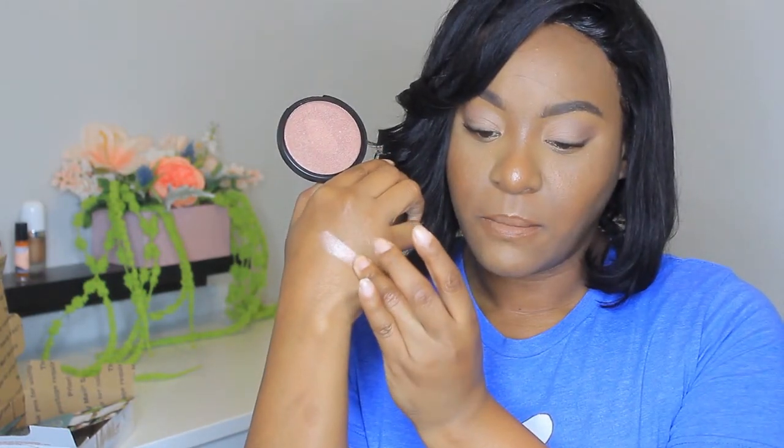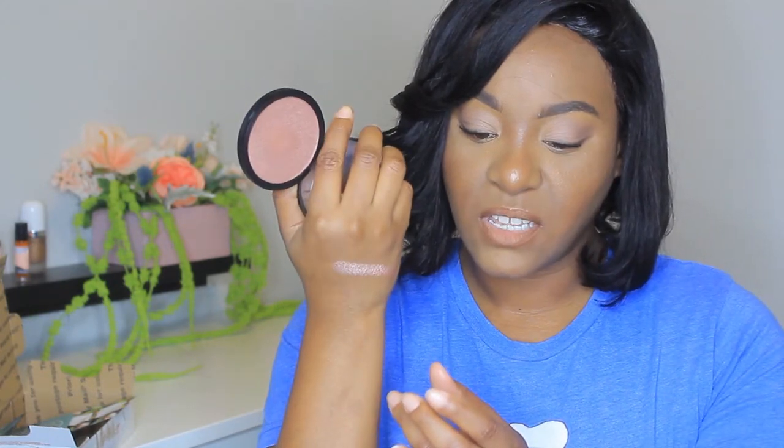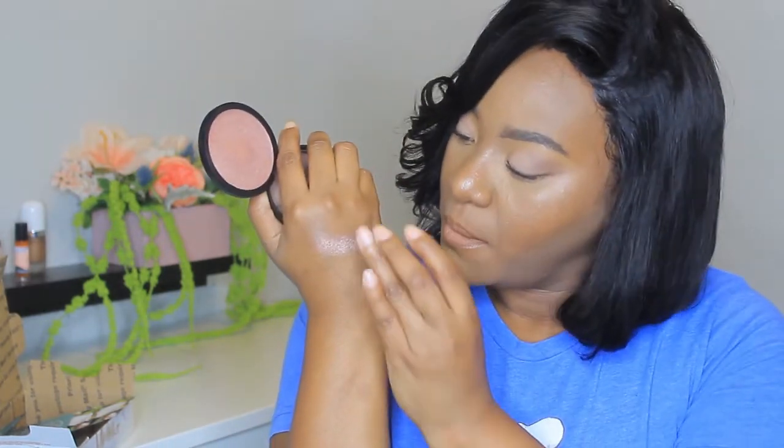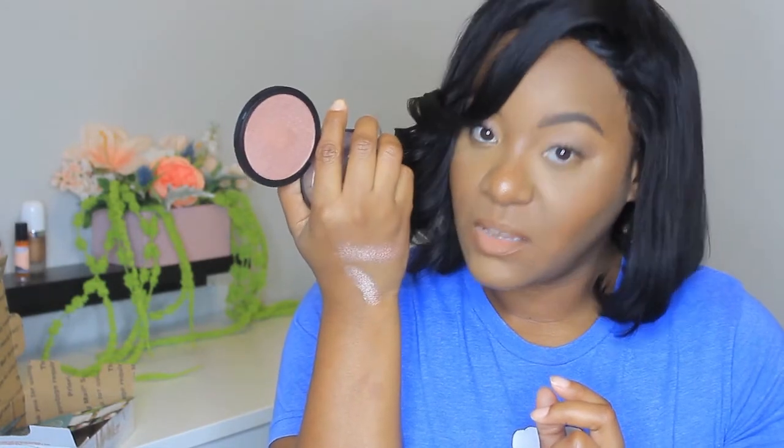It's a blush topper. You guys see that? That is so pretty. It's like a pinky gold shade — it will be like a pretty blush topper. But at the same time it's a highlighter and it's springtime. That is so pretty. Can't wait to play with this.